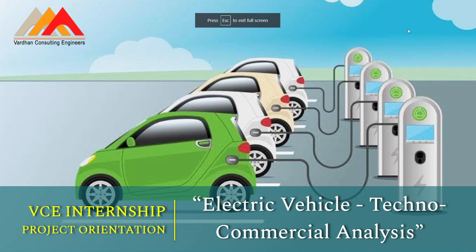Hello friends. Welcome to Vardhan Consulting Engineers internship project orientation. This project orientation is for the electric vehicle techno-commercial analysis project. This is one of the most favorable projects among all the projects we are offering, because electric vehicles are a machine that a lot of people want to drive and work on. However, our project is not related to the technicalities of electric vehicles, and that is what we want to explain in this orientation.